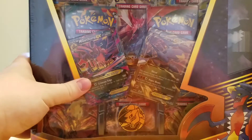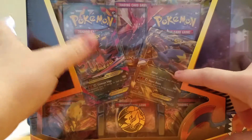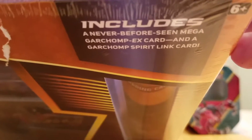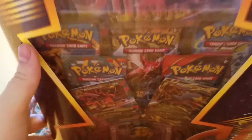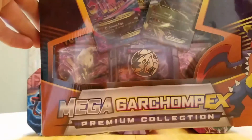It has the Garchomp and MegaGarchomp EX cards. Apparently they are never before seen, which is pretty cool. And it comes with the Jumbo card in the back — you can kind of see them. And then of course the playmat and a coin.